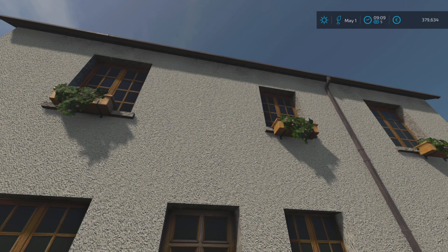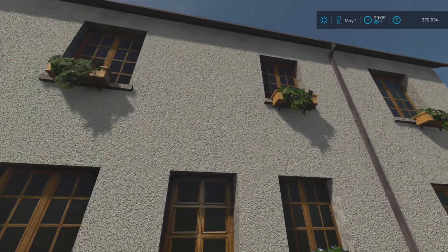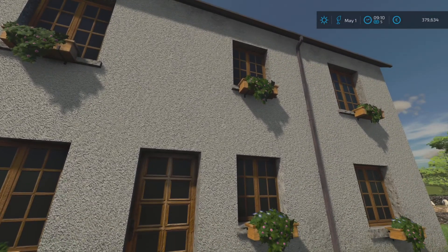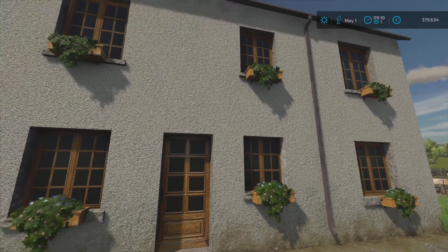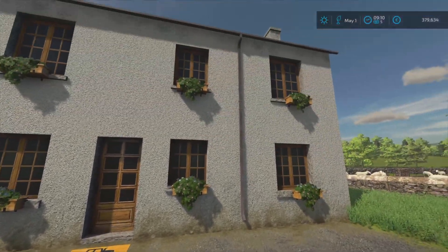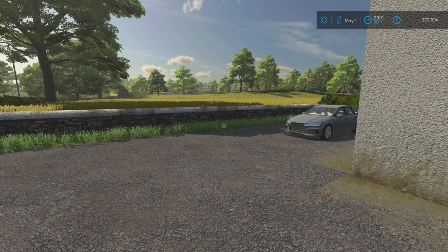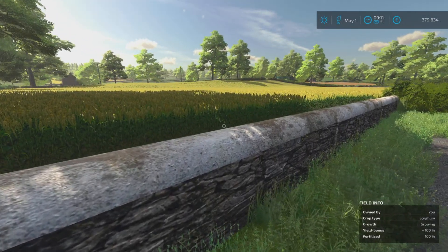Good morning everybody, welcome back to Valley Spring on this beautiful May morning. I've just been giving the outside walls a little bit of a jet wash. They look very nice - I haven't got to the bottom yet obviously, but the top looks nice anyway. A little bit of a progress report to see where we're at - the sorghum isn't ready.